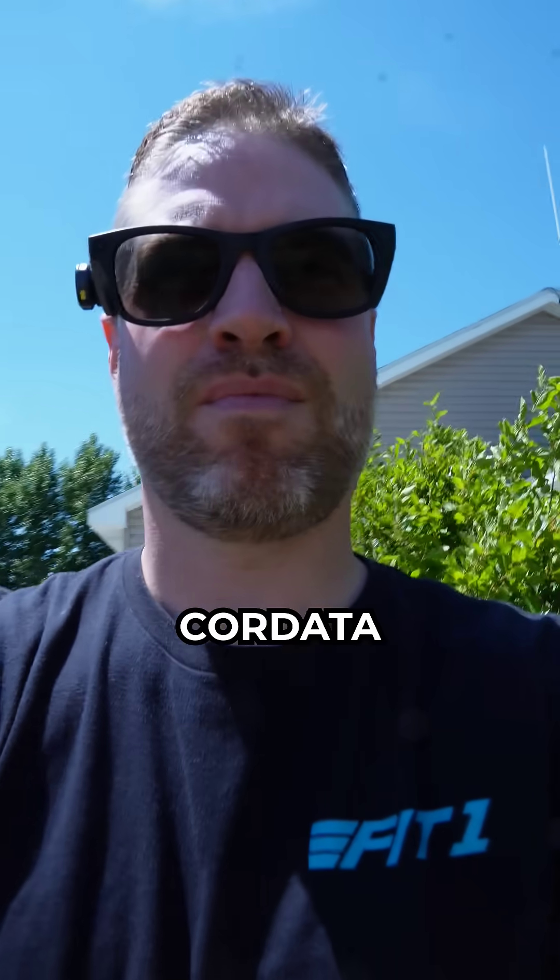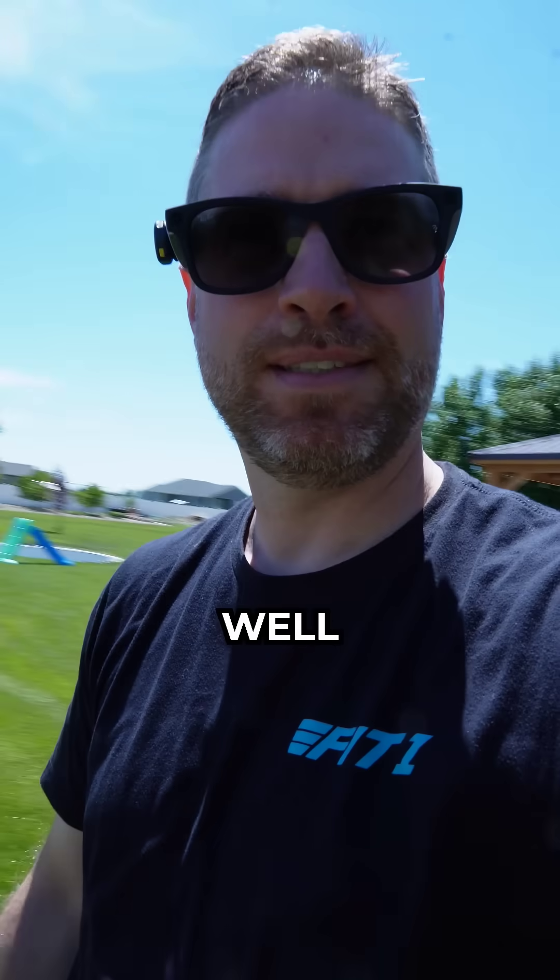But based on the foliage, it appears to be a little leaf linden, Tilia cordata. Well, you're wrong.